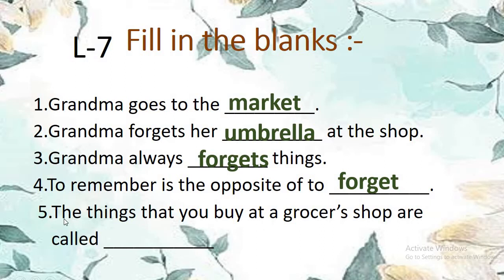Number 5: The things that you buy at a grocer's shop are called — the answer is grocery. The things that you buy at a grocer's shop are called grocery.